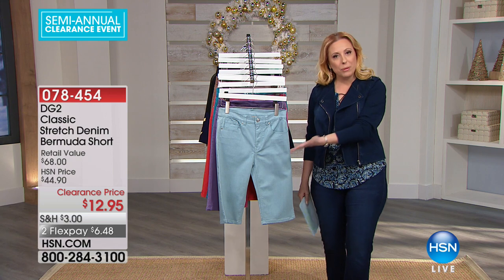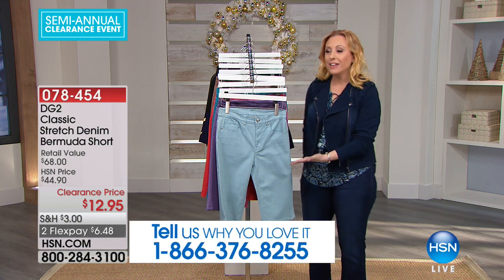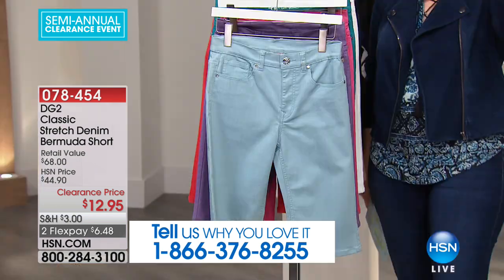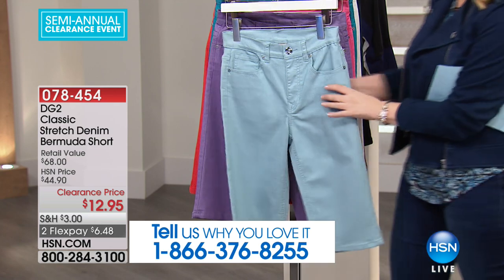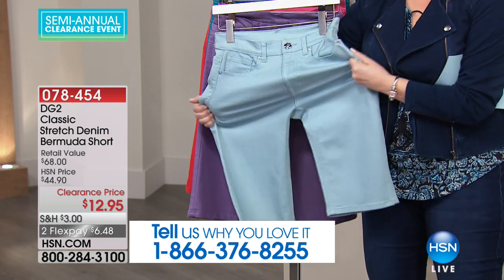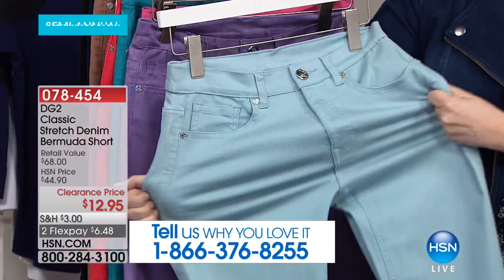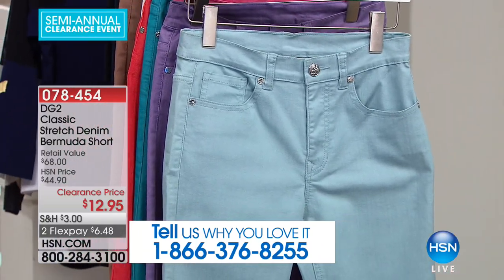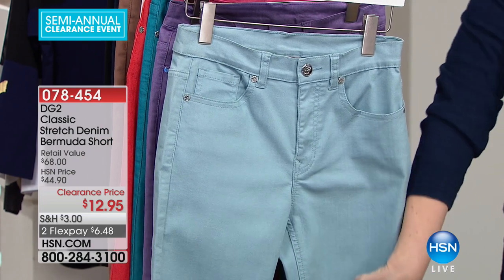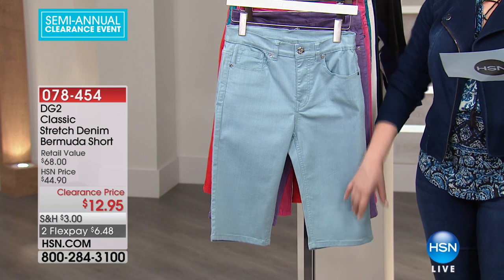I say that now because I know a lot of you own these. At $12.95, come on — this is the classic stretch denim Bermuda short, super stretchy. Look at the stretch on this. Available in sizes 4 through 16, 16 women's to 24 women's, 32 and a half inch in size, and we've got all the colors.